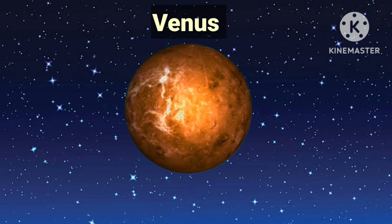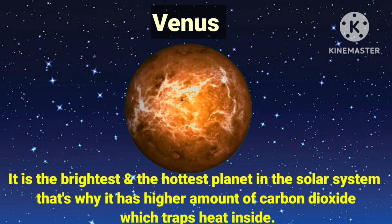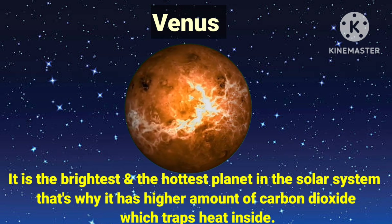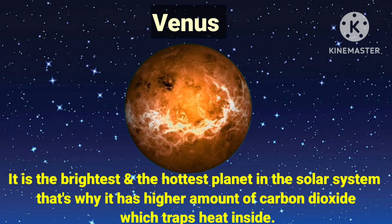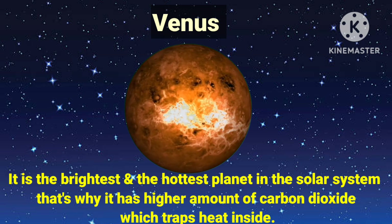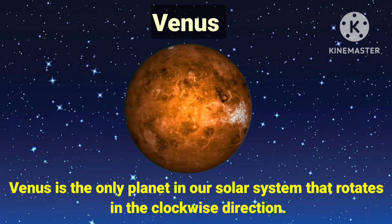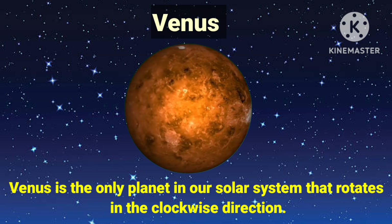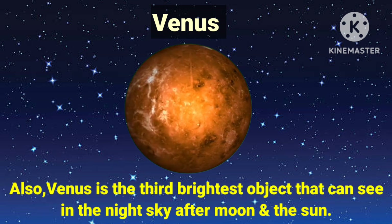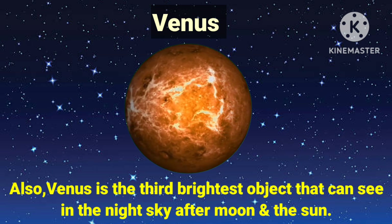Venus is the second planet from the sun. It is the brightest and the hottest planet in the solar system. That's why it has a higher amount of carbon dioxide, which traps heat inside. Venus is the only planet in our solar system that rotates in the clockwise direction. Also, Venus is the third brightest object that can be seen in the night sky, after the moon and the sun.